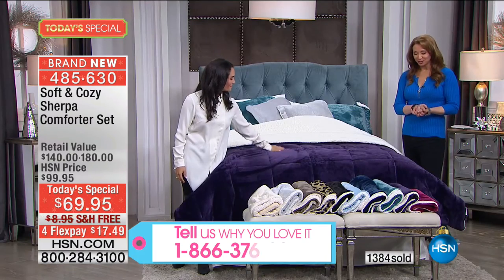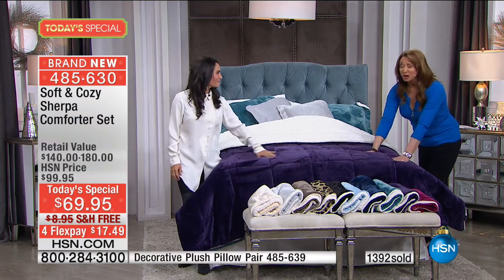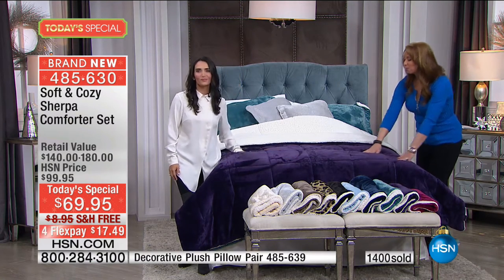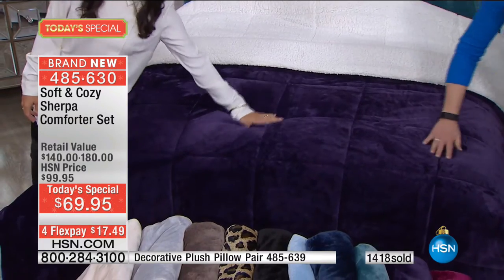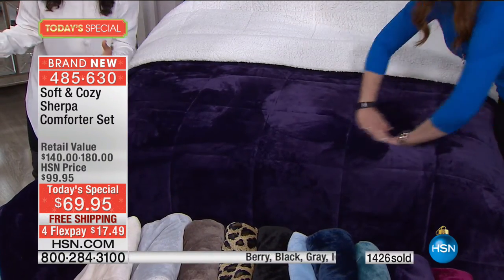Purple was my grandmother's favorite color — purple and red are my two favorite colors in the world. You want to talk about rich, you want to talk about regal? Or if you're just a Minnesota Vikings fan, that works too. This works great for any room, any type of living situation.